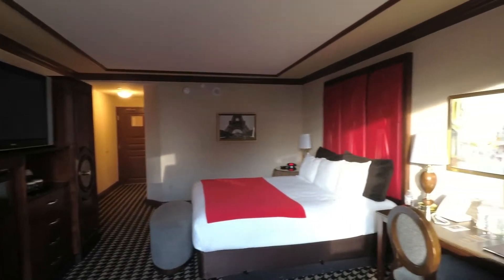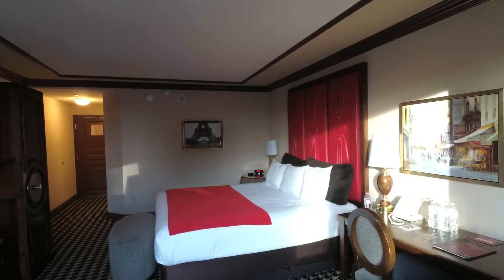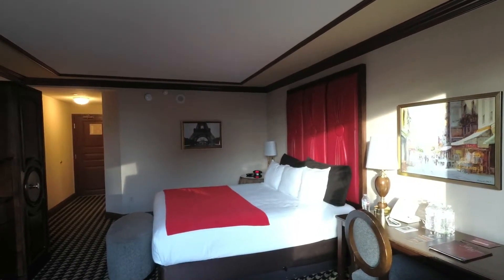So this is a room tour for Paris Casino Hotel Casino, room number 2978.